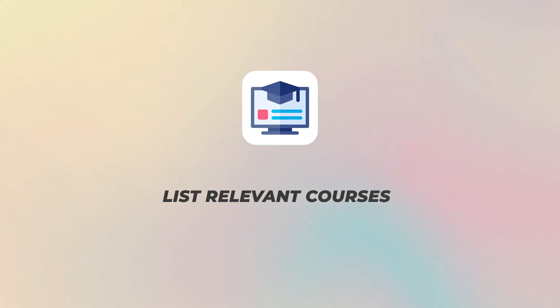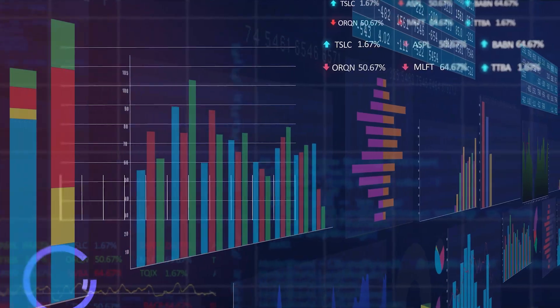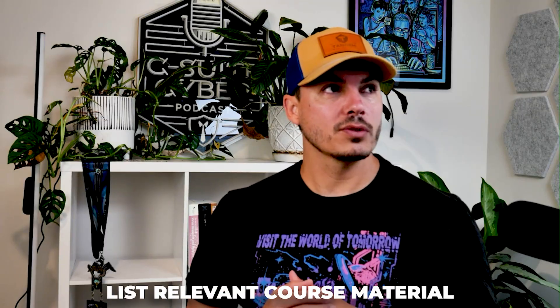Step number two: many of you are going to be in college, so if there are any relevant courses to the role you're applying for, feel free to list them. If it's a SOC analyst role, make sure you're listing forensic courses, malware analysis, or anything relevant. It's good to show that you've done this coursework, though if this is all you have, you'll need to add more.